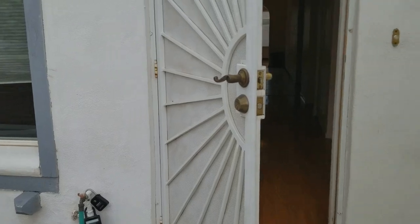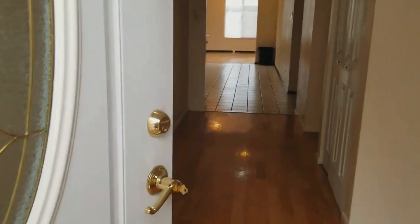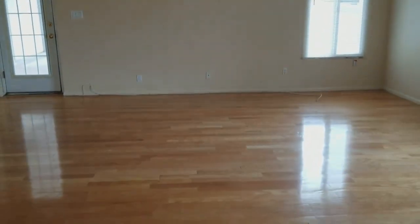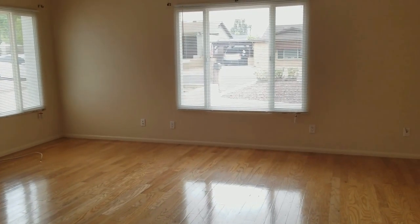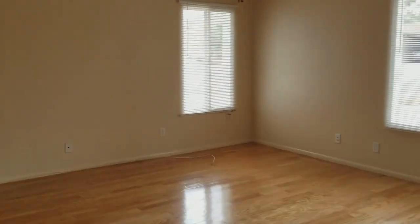We'll walk right in and take a stop here. You'll notice the beautiful flooring which follows you into the gorgeous front room with tons of light. Now it is a rainy day today, so most days you're going to get just a great, great view of the lighting in this room.